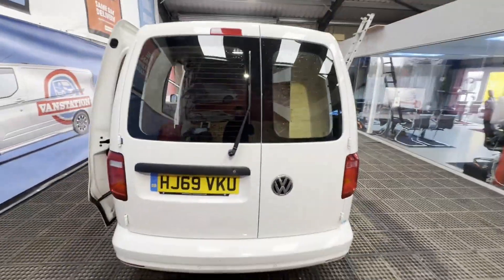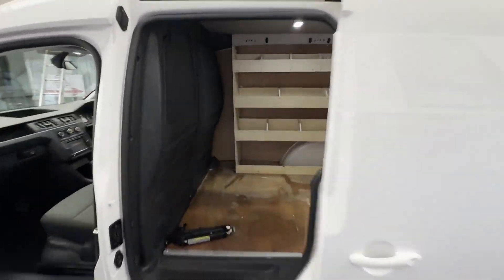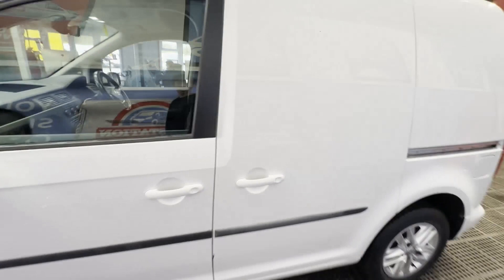Condition summary: bodywork is very clean, interior is very clean, rear load area is very clean. Genuine honest work van, well looked after. Zero former keepers, part service history. Features: electric windows, cruise control, air con, parking sensors. EU status: Euro 6. HPI clear.